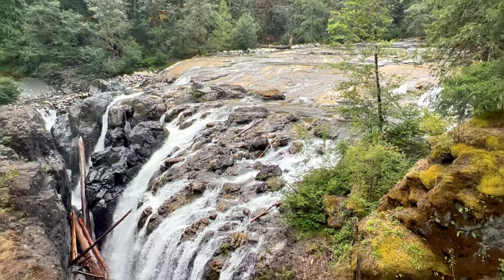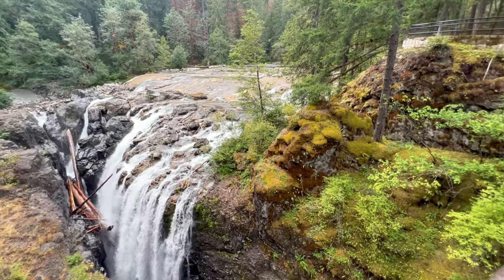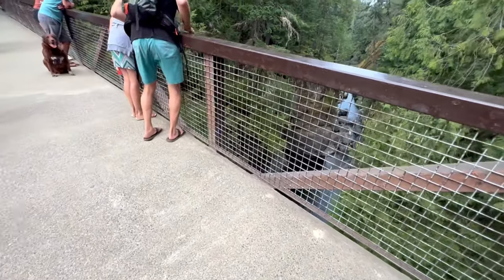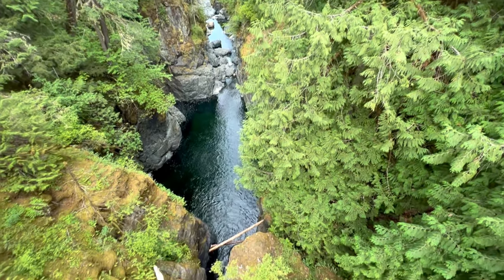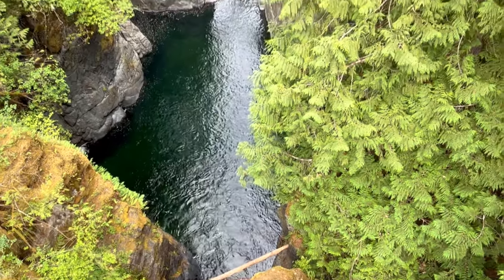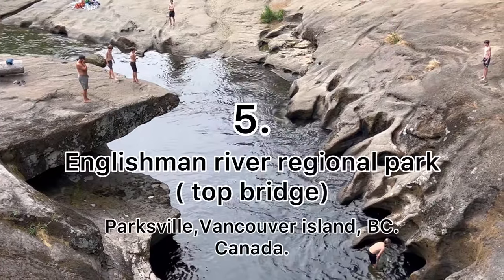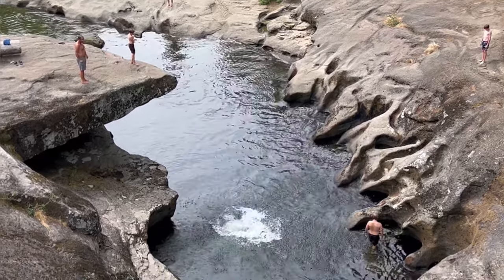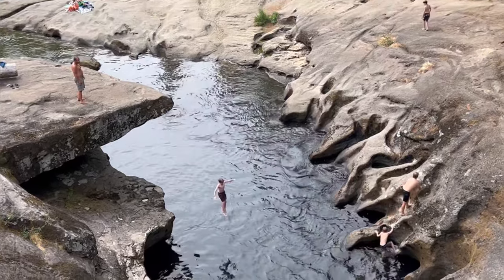You can swim here in the middle of the view of the river. Englishman River top bridge is really nice and you can enjoy the scenic view from the bridge. You can jump from the cliff and swim here at your own risk.